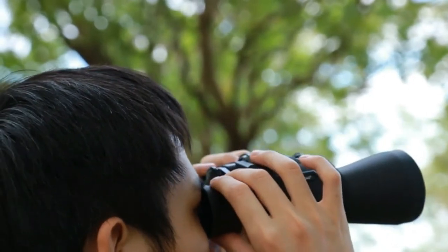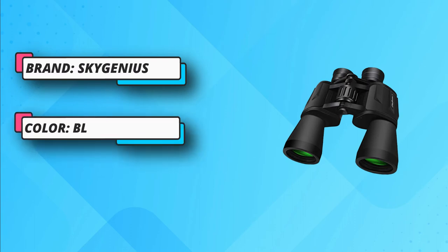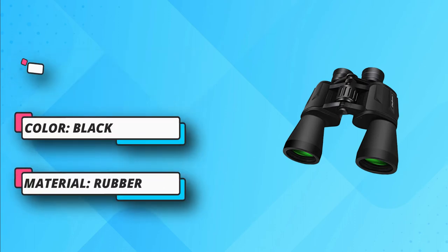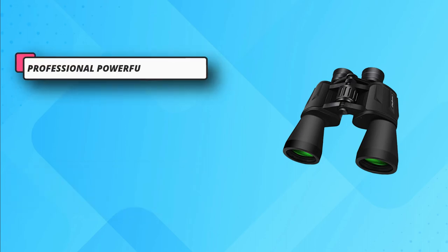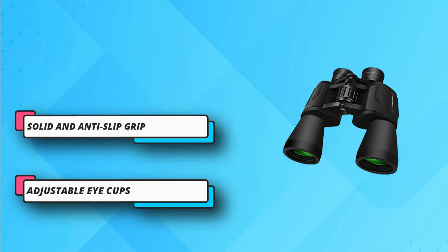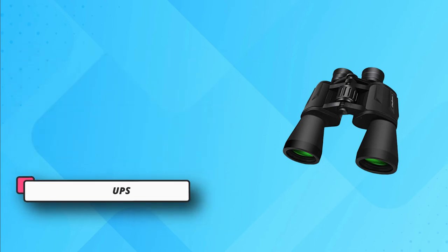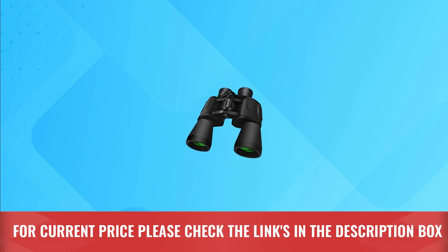Durable construction ensures an anti-slip grip. You can set it on a tripod for astronomical views or having a close look at the sky or small constellation. You can take this binocular with you during your outdoor activities such as climbing, hiking, and hunting. The odorless rubber armor has strong shock resistance. Features like moist-proof design add to its durability. For current price please check the links in the description box.